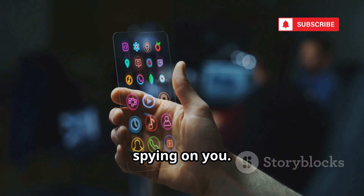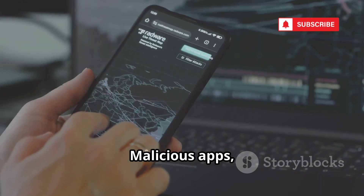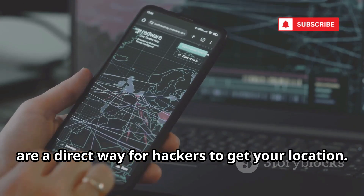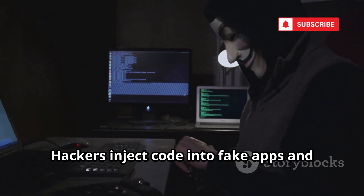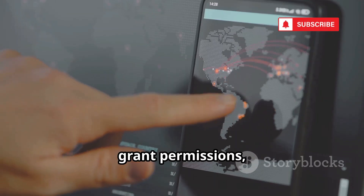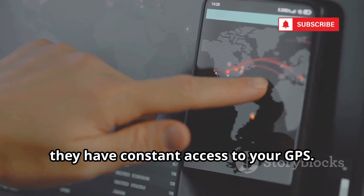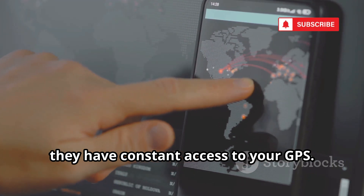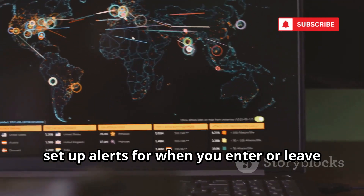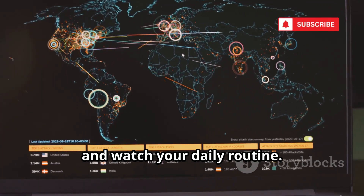Your phone is full of apps — some could be spying on you. Malicious apps, especially from unofficial stores, are a direct way for hackers to get your location. Hackers inject code into fake apps and upload them for free. You install, grant permissions, and suddenly they have constant access to your GPS. They can track your movements in real time, set up alerts for when you enter or leave certain areas, and watch your daily routine.